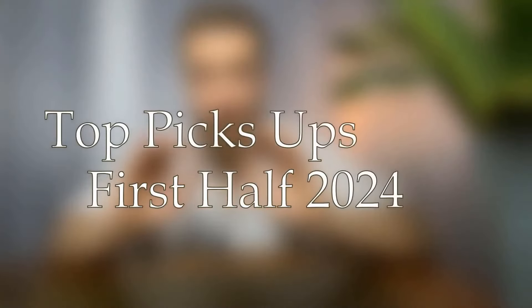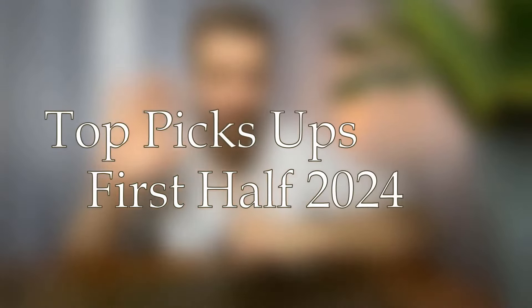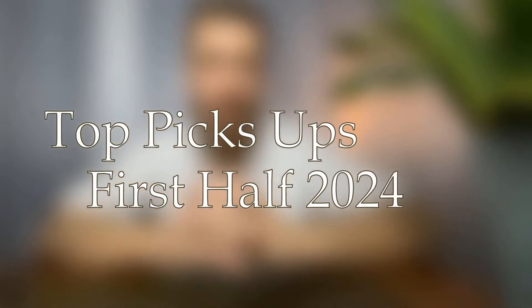Peace be with you everyone, welcome to the channel, my name is Trevor. Very grateful to have you here. Today's video I'm going to be sharing with you, in a collaboration with my friend Pete over at Fun With Fragrances, my top five pickups for 2024 so far — we're in June, halfway through the year, a week into July already.